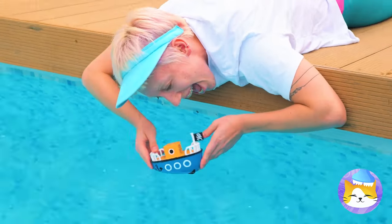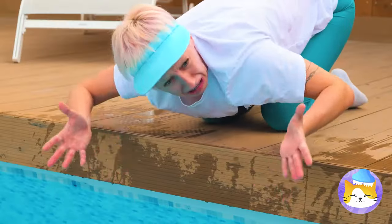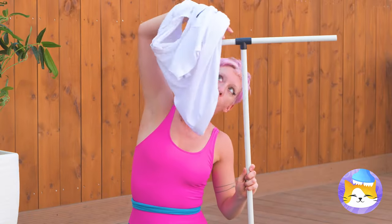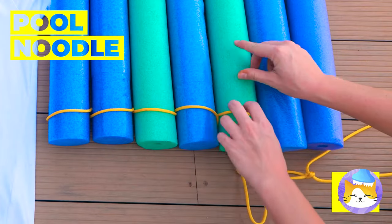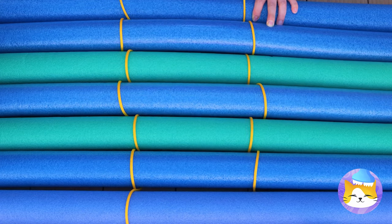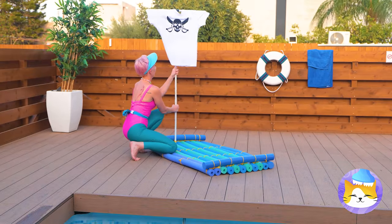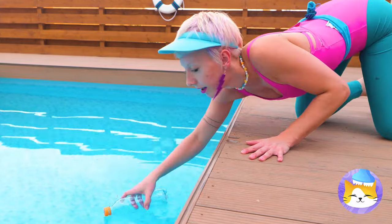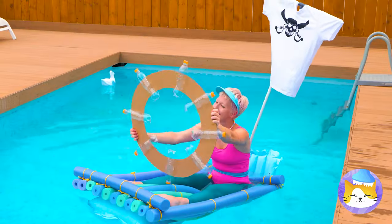What a cute boat — oh no, watch out! Watch where you're swimming. Quick, raise the sails — we're going to need a bigger boat. Just tie some pool noodles together. Now make sure the sails are nice and secure, and we're going to need a steering wheel. Sailing — it's the only way to travel.